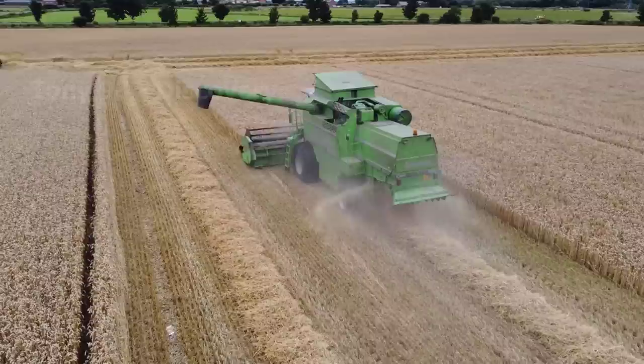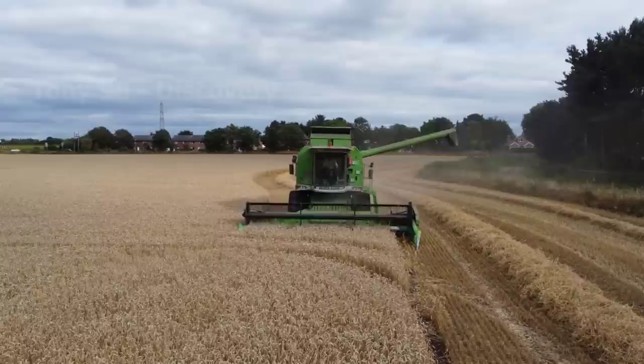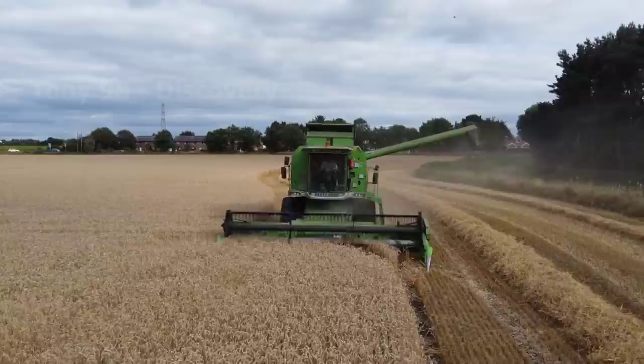The next farming machine we will explore in this video is a machine used to harvest wheat. Basically, this machine is designed similarly to the corn harvester we just saw.